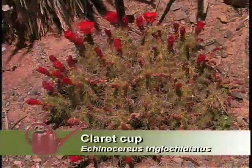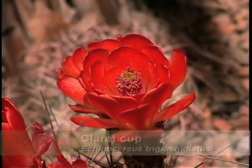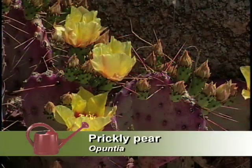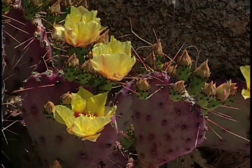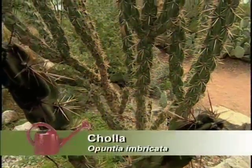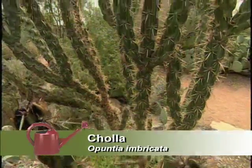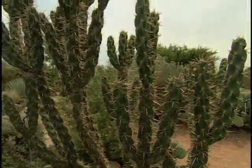In arid climates, cacti like this claret cup cactus make good additions to the landscape. Very beautiful. You have all your opuntias — the prickly pears — and one nice thing is you can take the tunas and make jellies and jams from them. And we even have the cholla cactus, a close relative of prickly pear. In landscape situations it can take up a lot of space, but it's easy to grow without irrigation. There's a wide variety of cacti we can use — they're not the only thing you can grow in a xeriscape, but they certainly do have a place there.